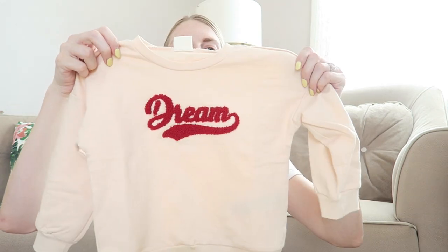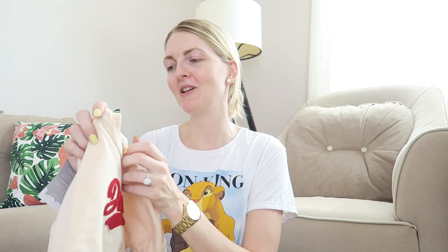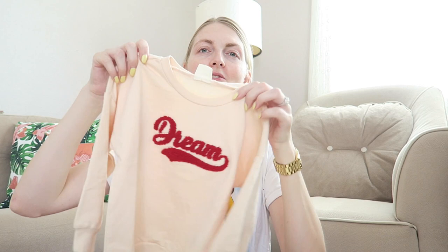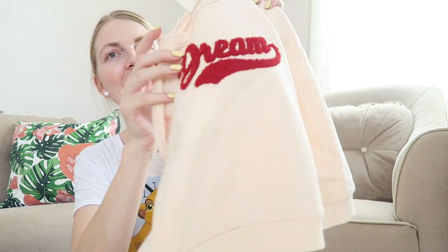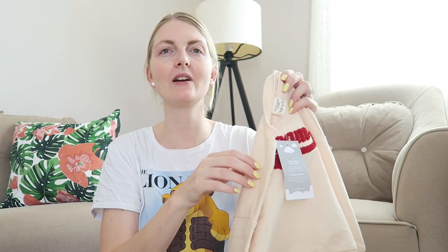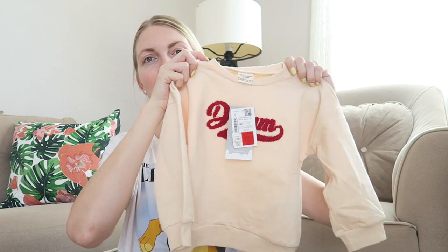For Axel, I got from De Facto this sweater that says 'Dream.' Axel doesn't need any more clothing — he's got lots for this winter — but this is a size 90 to 98, so it's a bit oversized and he can wear it this winter and maybe next winter as well. I just really love it; it's very simple but I like the design. It was 150 liras, which is also a great deal.